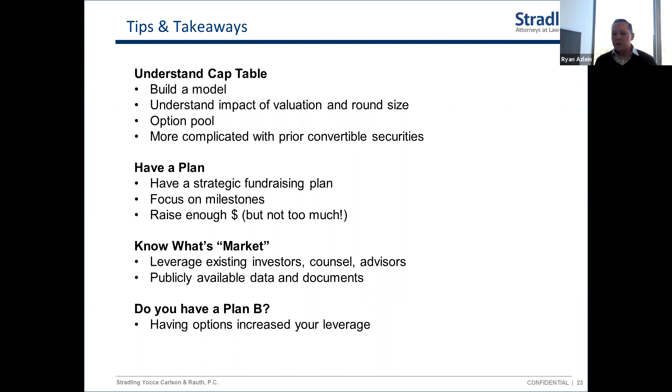Have a plan. You should have an idea of your strategic fundraising roadmap: if this is your first money, how much are you raising, how long will it last, and importantly what milestones will you achieve with that capital. You need to be in a position at the end of that period where you can successfully go out and raise your next round of funding. The more you can plan that out and think ahead, the better positioned you'll be.